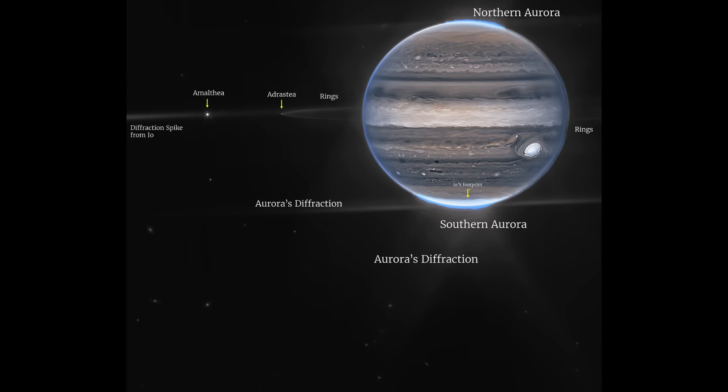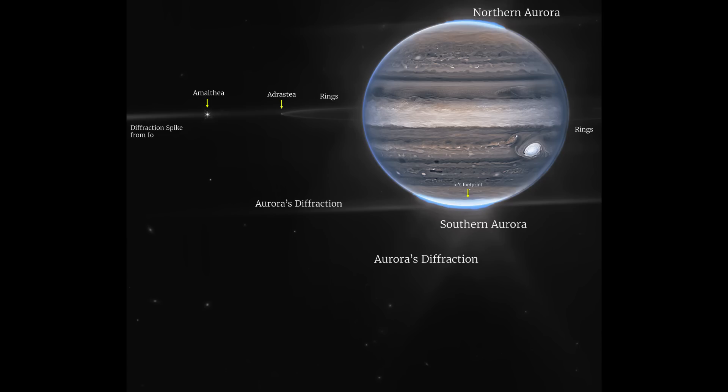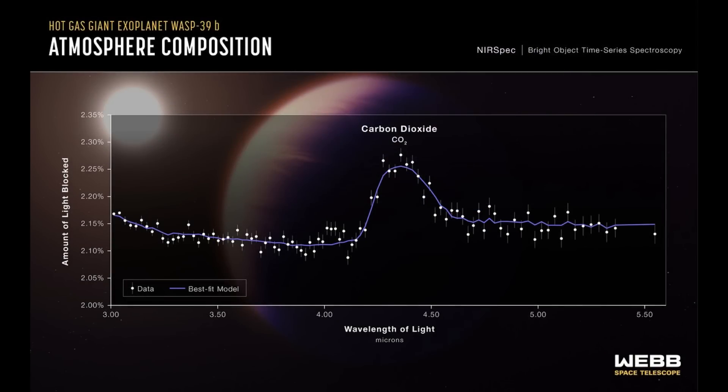JWST published the first evidence of carbon dioxide in the atmosphere of an exoplanet. This is something we sort of expected to see — we think carbon dioxide is pretty common in the universe — but actually detecting it demonstrates exactly what JWST is capable of.